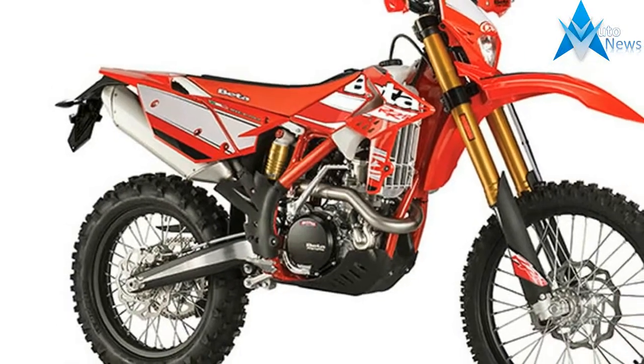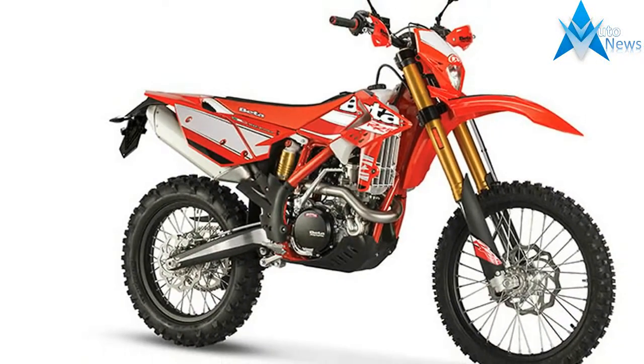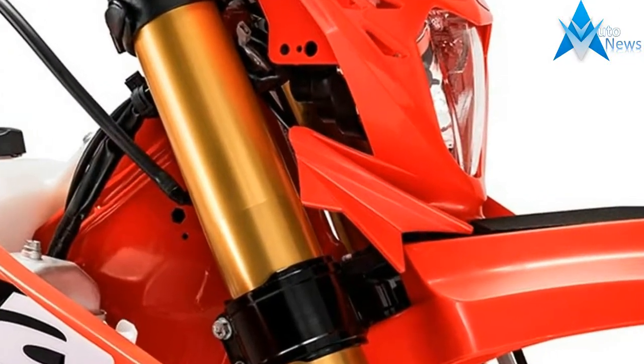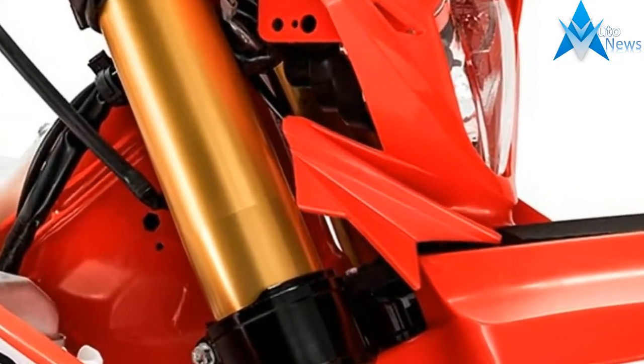The 2017 RR models continue to offer an easy-to-ride philosophy while also providing the rider with a stable and distinct design, along with the quality one expects from the brand.